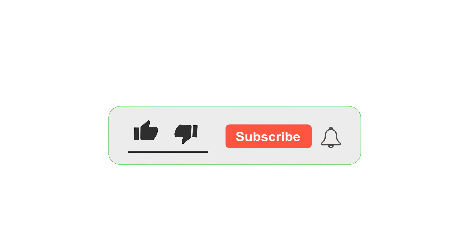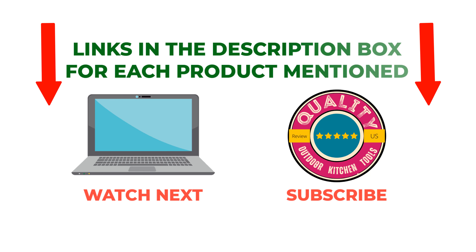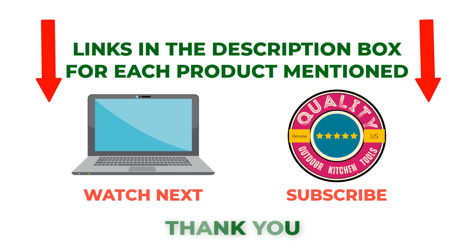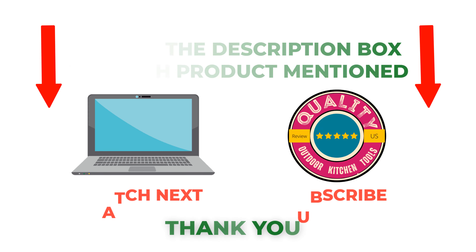That's all from my end. I make helpful videos daily, so do subscribe to my channel. If you need more information or want to know the product price, check out my description. For any kind of problem, please comment below. Stay updated with our cool products as it will make your life much easier. Good luck!